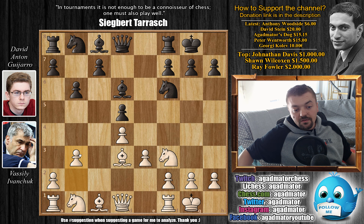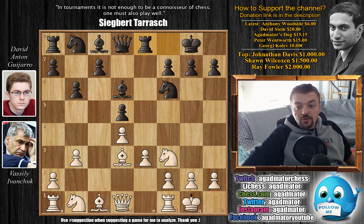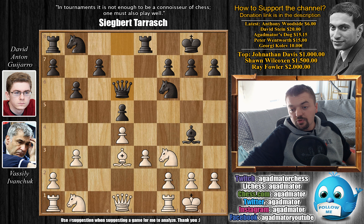Ivanchuk pushes b3 preparing Ba3, as e3 was already played. He has to do something about his dark-square bishop, so his plan is Ba3 to exchange it for David's strong dark-square bishop. Rook to e8, then Ba3 as planned, Bg4, bishop captures on d6, queen captures on d6, and now Nc3.